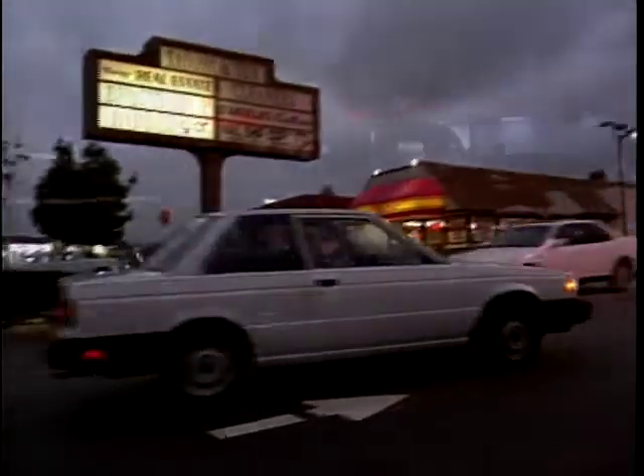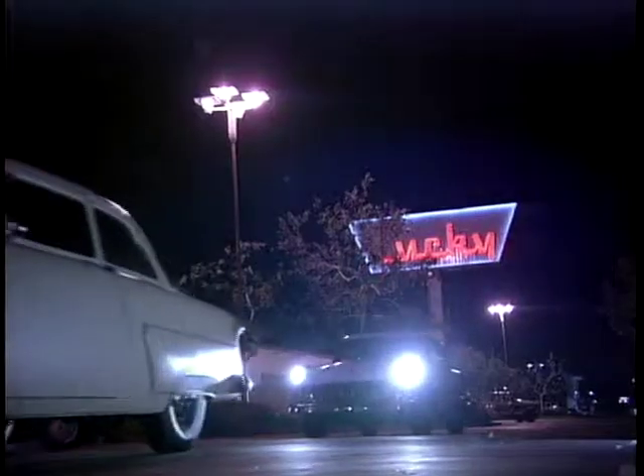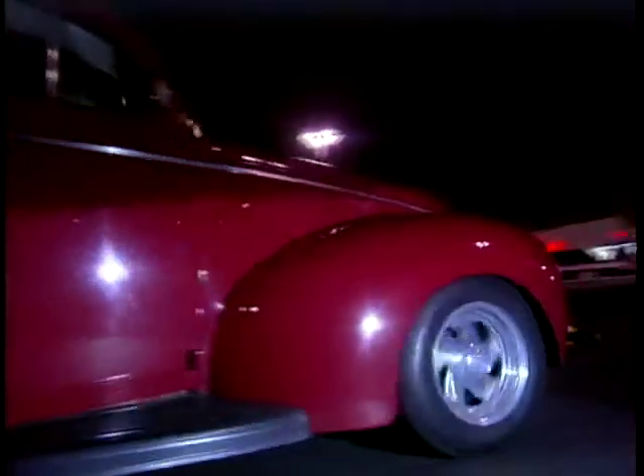By day, nothing special. But by night, it's cruising time. This is the Wiener Schnitzel Takeaway in Laguna Hills, Southern California. On Thursday nights, visitors get a free side dish of American graffiti with their hot dogs.